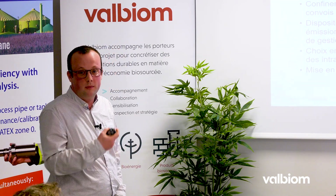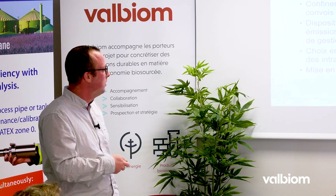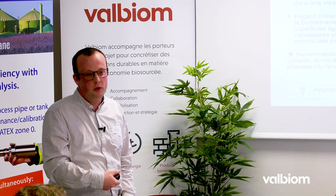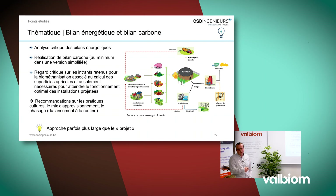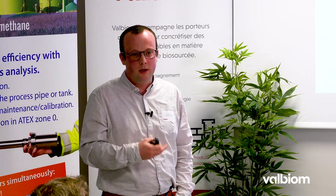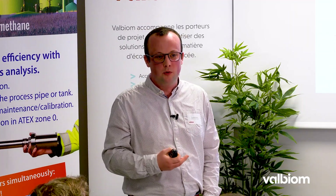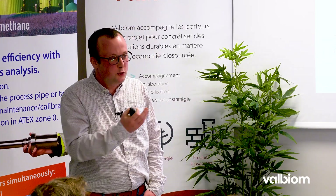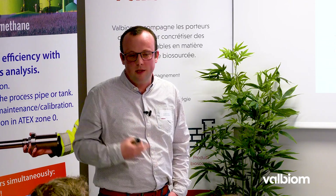Ces modélisations peuvent démontrer qu'au-delà d'un certain périmètre, on ne percevra une odeur que moins de 2% du temps sur une année, et qu'au-delà d'un second périmètre, on ne devrait jamais avoir d'odeur liée à l'établissement. En termes de communication vis-à-vis des riverains et des autorités, ces modélisations deviennent très intéressantes. En tant que bureau d'études, on va aussi challenger le bilan énergétique et le bilan carbone de vos installations. Quand on parle d'intrants agricoles ou de déchets, toute la politique agricole ou la politique des déchets revient dans les discussions.